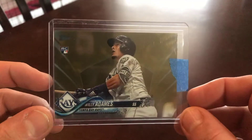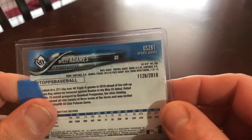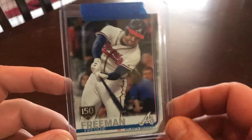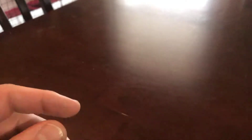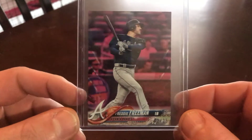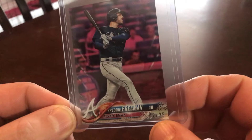Another one — this is a gold from last year's update, 2018. And here's another Freddy I picked up from this season. They got the 150th anniversary baseball stamp on it, one of the many parallels they got going on. It's a 2018 online mini pink, number two out of 25.